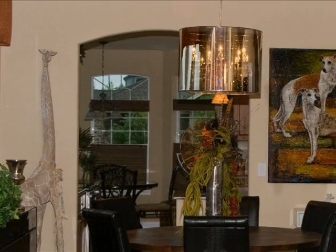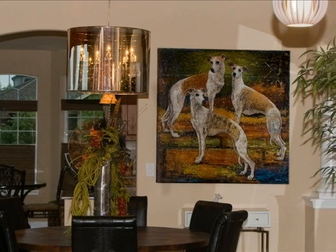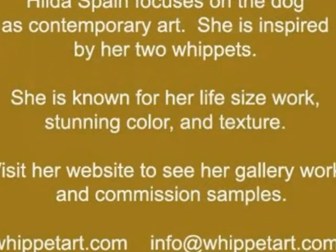And this is the final painting hanging in situ, a lifetime treasure. Thank you.